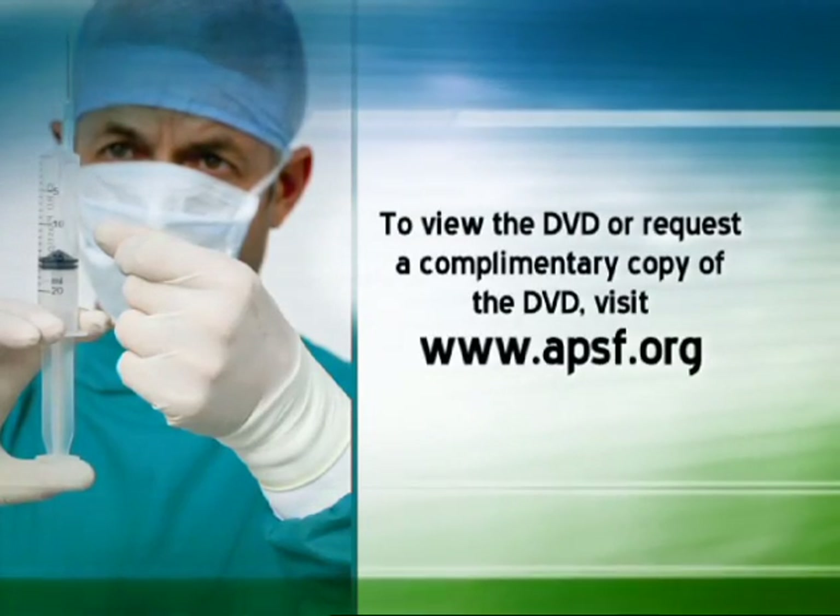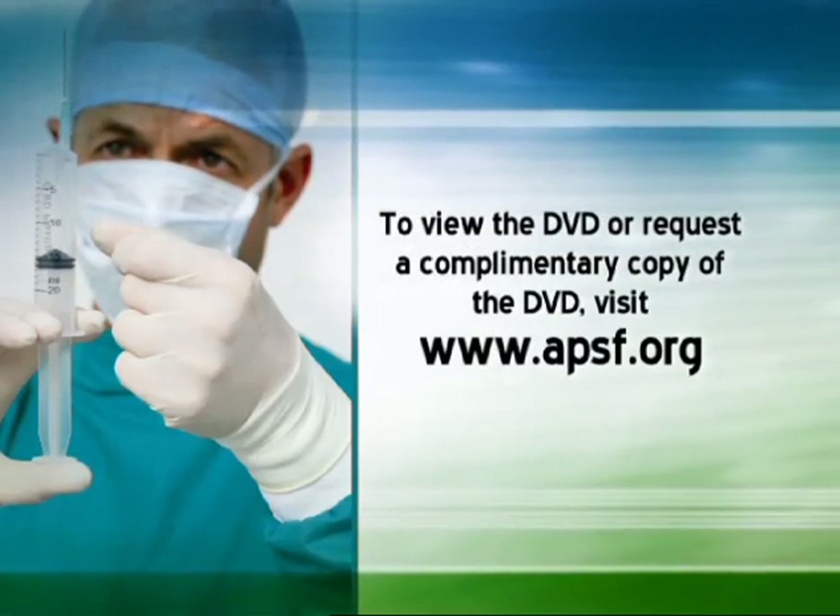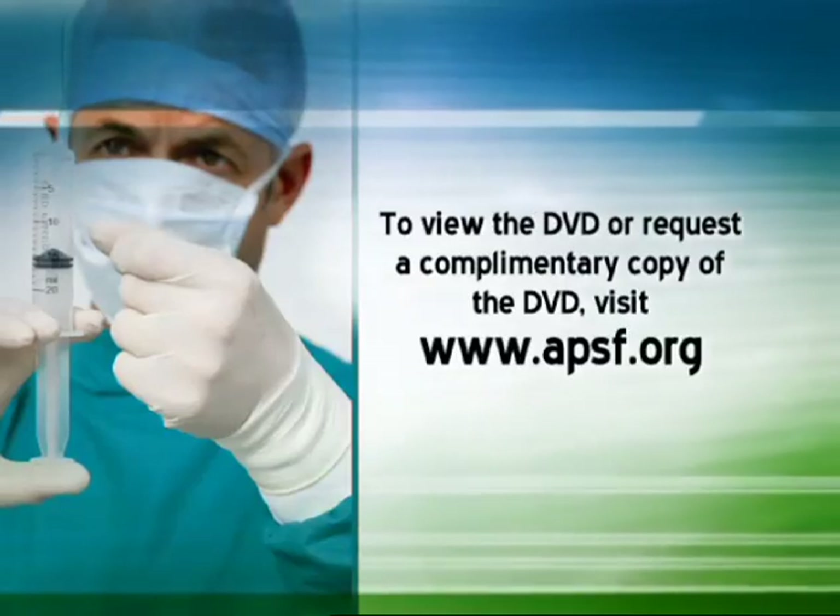This educational video may be viewed on the APSF website, and a complimentary copy of the DVD may be requested by completing the information form.